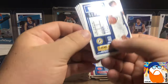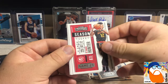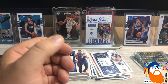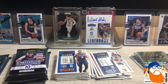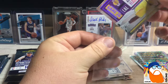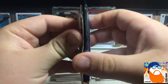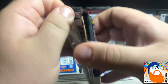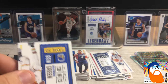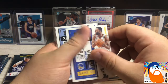Malcolm Brogdon, DeMar DeRozan, DeAndre Hunter, LeBron James, and D'Angelo Russell. That base was the exact same as one of our other packs, just had a different card where the insert or parallel goes. I think that's all of our parallels now, so the rest will be inserts and we have one autograph still to find. Want to see that redemption! Draymond Green.